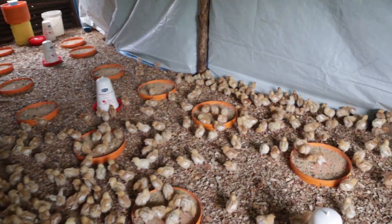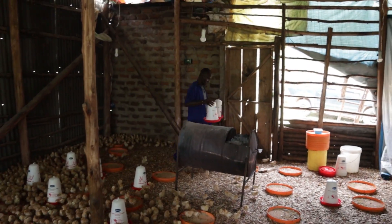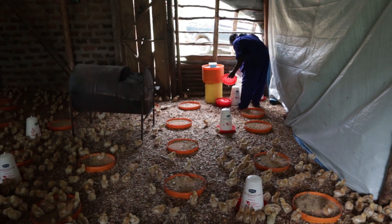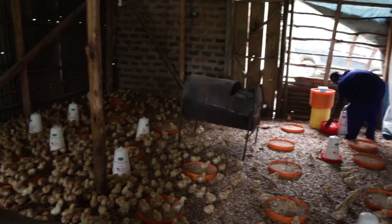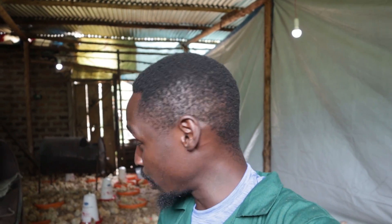Right now we can get our drinkers out. My colleague is helping to get the drinkers out. You need to try to avoid spilling the vaccine in the chicken house — that's what we're doing, getting the drinkers out. Then we're going to be replacing them with water with vitamins. We are done with distributing the water for the vitamins. The vaccination is done and the birds generally are very comfortable.